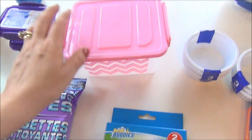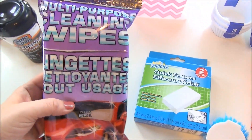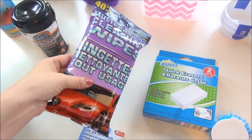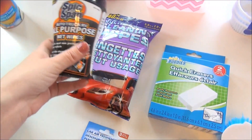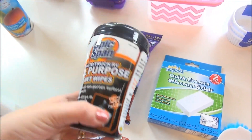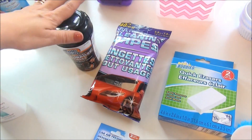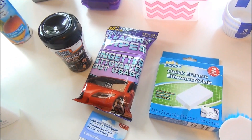I also got some of these multi-purpose cleaning wipes — I've used these a ton of times and they're great to keep in the car. I also got these Spick and Span all-purpose wipes, and I'll explain exactly how I use both because I've used both in the past a lot.